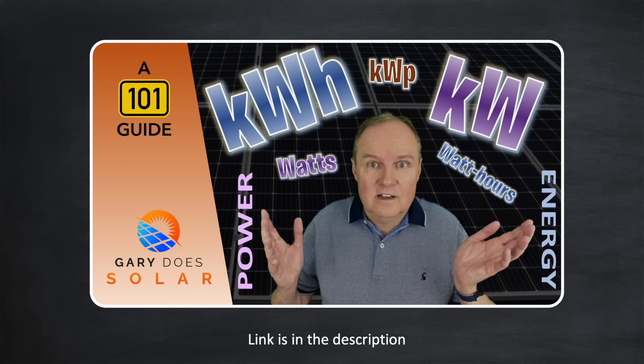Now if you're not too familiar with the difference between kilowatts and kilowatt hours, don't worry — I've made a video for you to get up to speed in a few minutes. I recommend watching that first and then come back here.